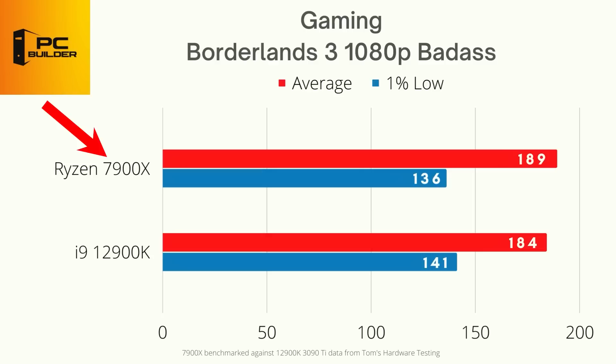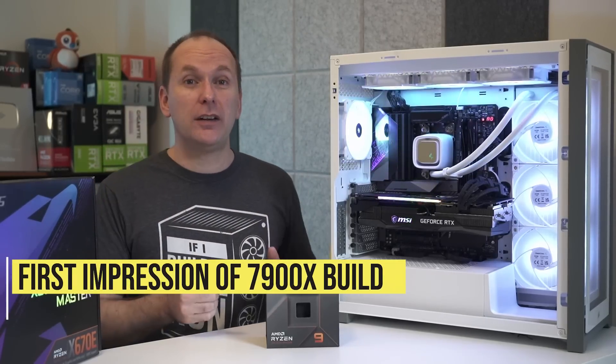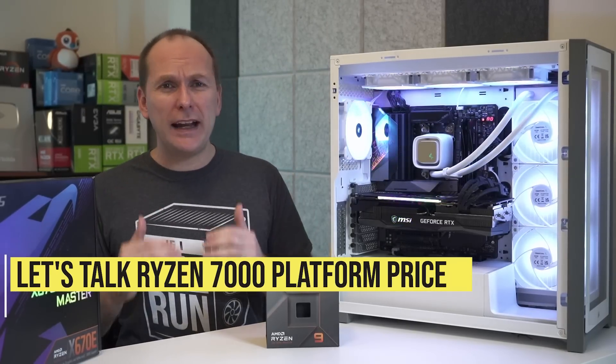In Borderlands 3, the 7900X was about 4% slower on the 1% lows compared to the i9-12900K, though both figures are likely well within the margin of error. After this first look at performance, I really think AMD has a winner here — if, and this is a big if, they can keep a handle on platform pricing.